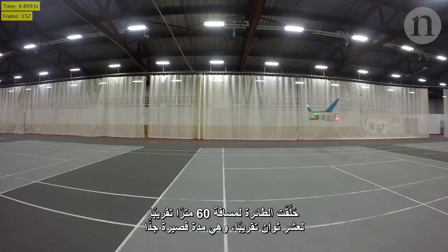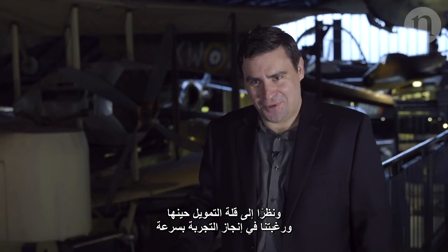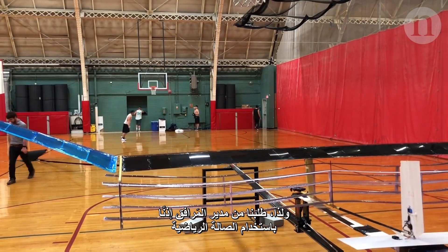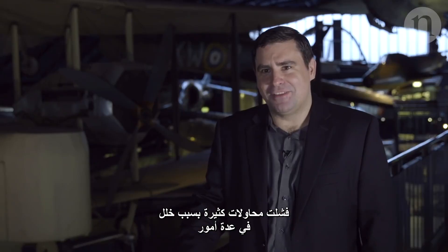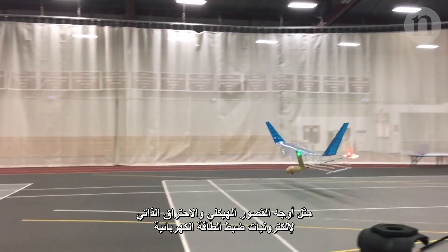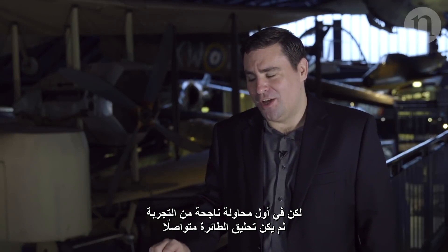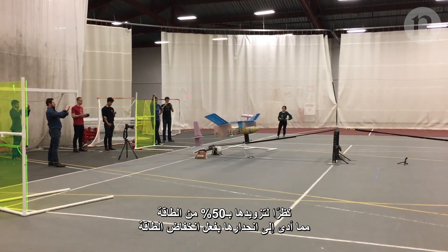The flight was about 60 metres long, something like 10 seconds — quite short, constrained by the size of the gym we found to fly it in. Lacking infinite money and time, that was what was on hand, so we asked the facilities manager; they required a very long and detailed safety management plan, but then we were able to go ahead. Many attempts failed because of things like structural failures and the power electronics frying itself. The first day it actually worked wasn't a sustained flight — it was about 50% power, so it was a power glide.